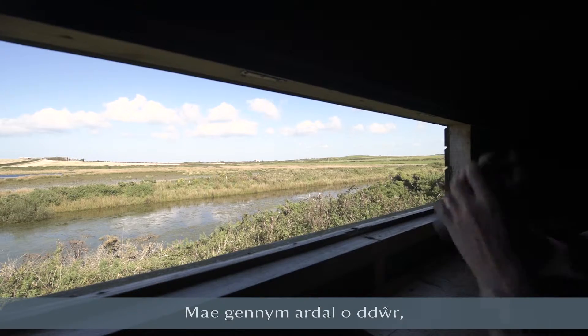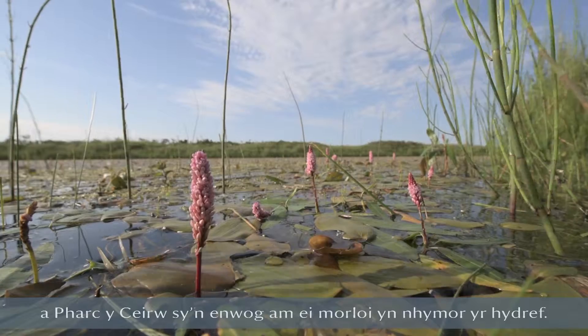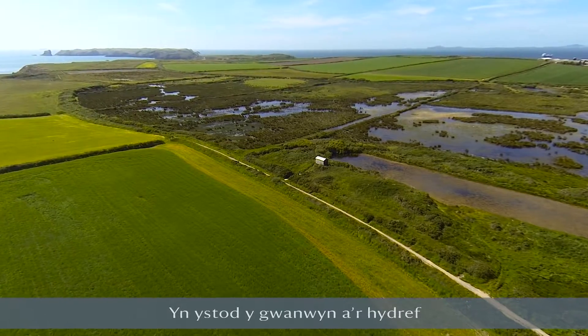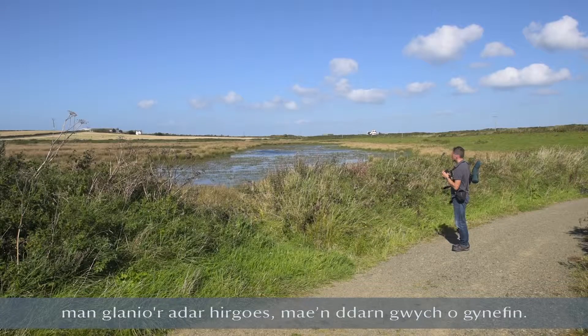We've got an area of water, open sedges, sandwiched between a stunning beach and the deer park, which is sort of famous for its seals in the autumn. The spring and autumn see migrant birds passing through, wading birds stopping off — just a great piece of habitat.